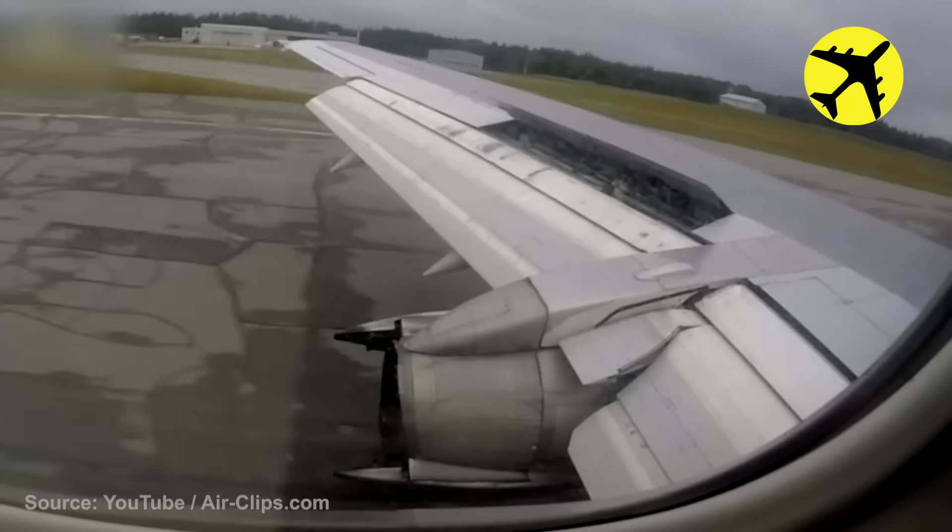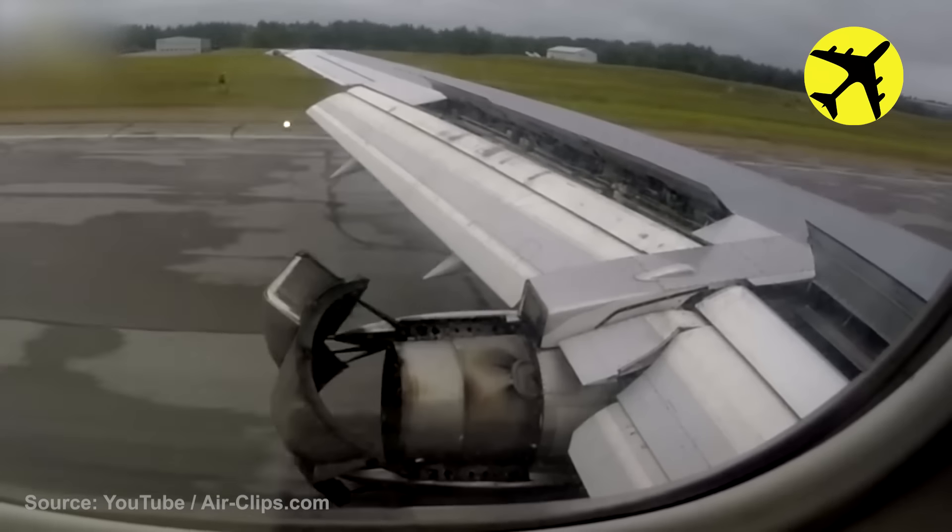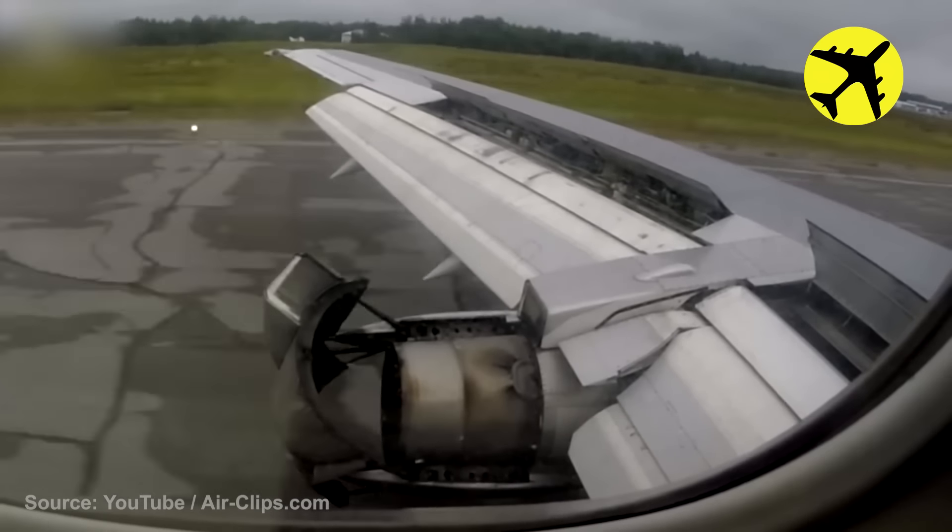This Boeing 737-200 used its reverse thrust during the Val d'Or landing.